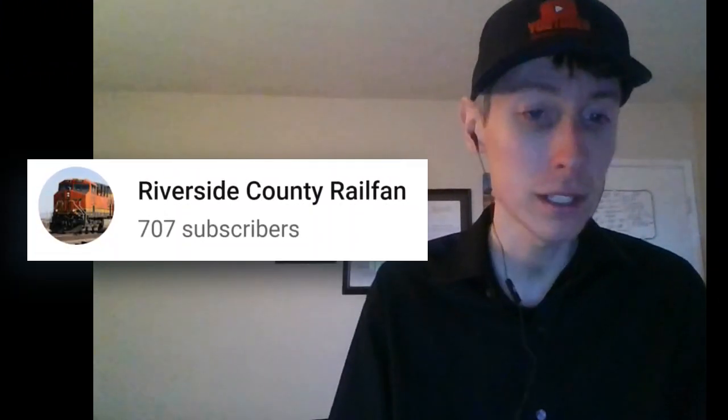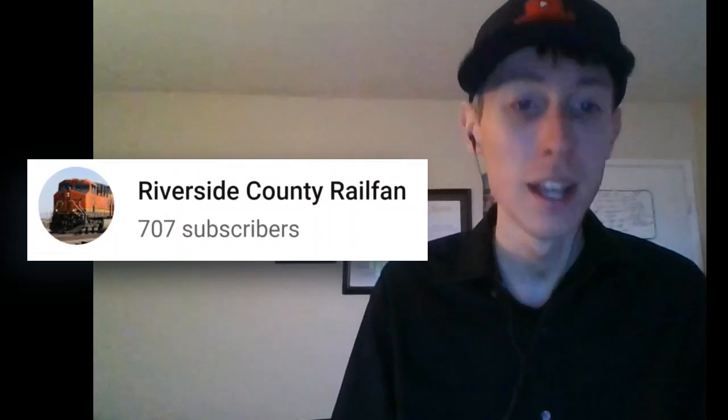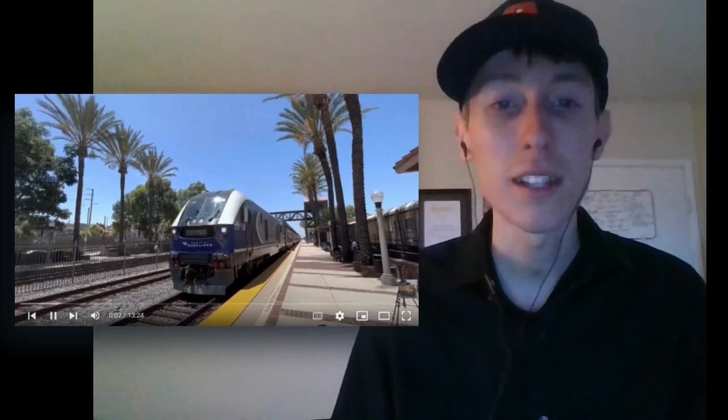Hi everyone, in this video I'm reacting to a railfanning video by Riverside County Railfan, and this takes place in Fullerton on August 13th last year. So let's get started here, starting with the surf liner. I already like the music to this intro — Metrolink — nice camera there.